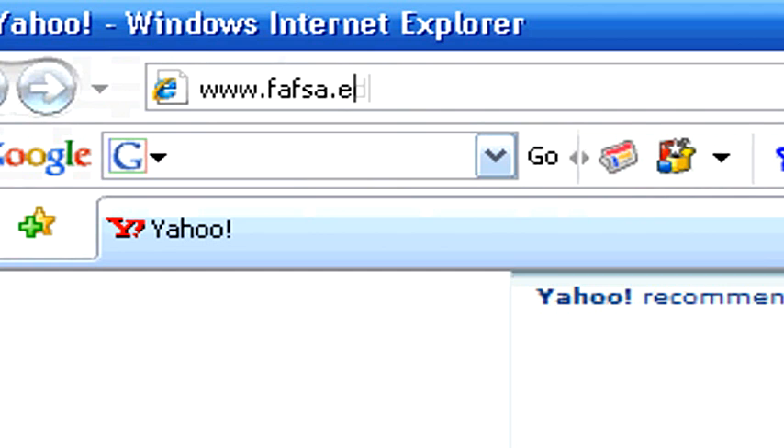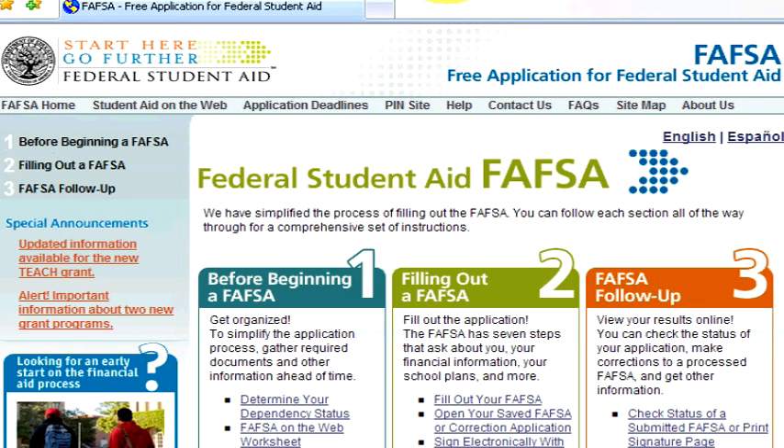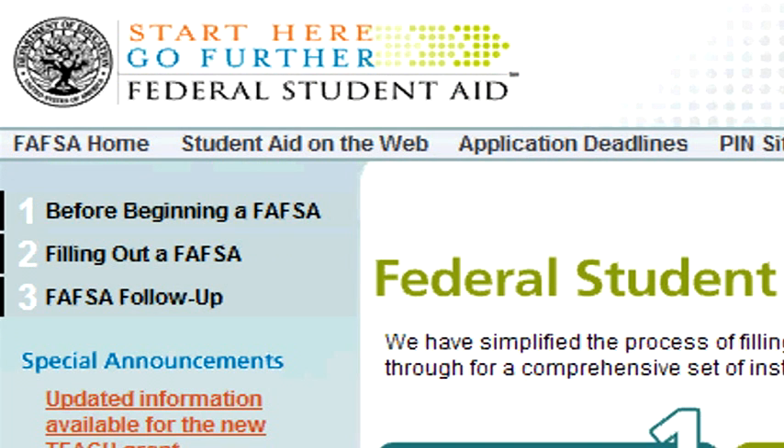The very first thing you're going to need to do is complete your Free Application for Federal Student Aid at www.fafsa.ed.gov. You're going to need your most recent tax returns, as well as your parents', if you are a dependent student.